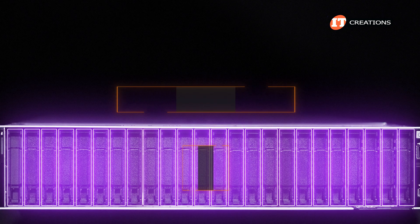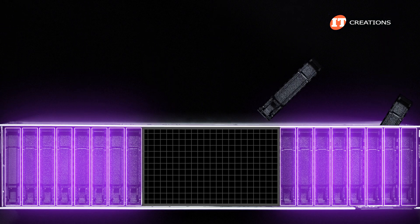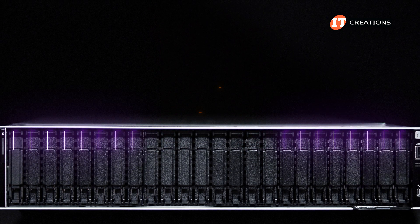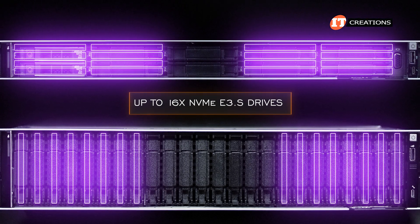Of course, with that 24 2.5-inch bay option, there are also options with 8 and 16 bays, and that's where scalability comes in to add more storage up to 24 bays. Not mentioned in the technical guide but definitely found in the spec sheet is support for up to 16 NVMe E3.S drives — the same number of EDSFF drives available on the R660.